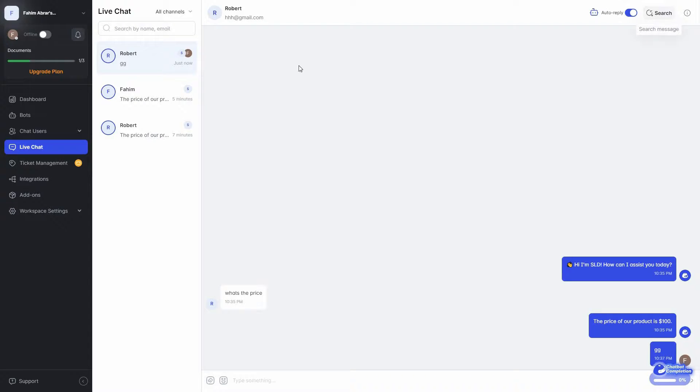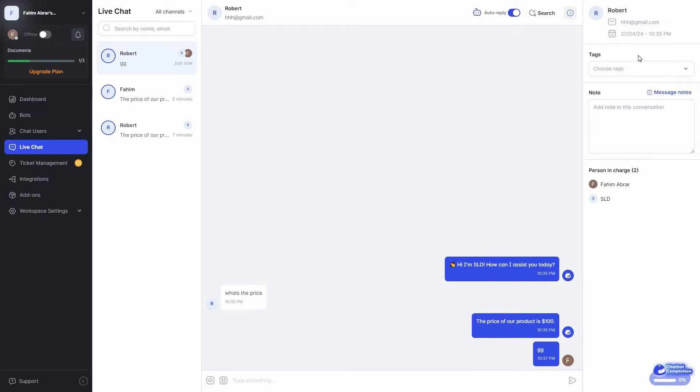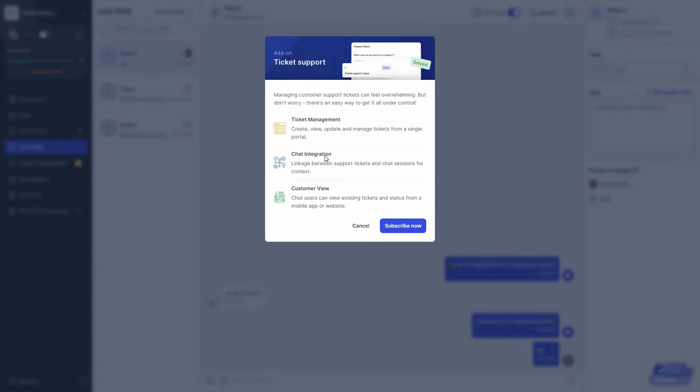You can also enable auto reply from the top, search anything in the conversation, and click to get customer information, add labels, add notes, and see the persons in charge of the conversation. Then we have the ticket management feature, which lets you create, view, update, and manage tickets from a single portal. You also have chat integration and customer view features.